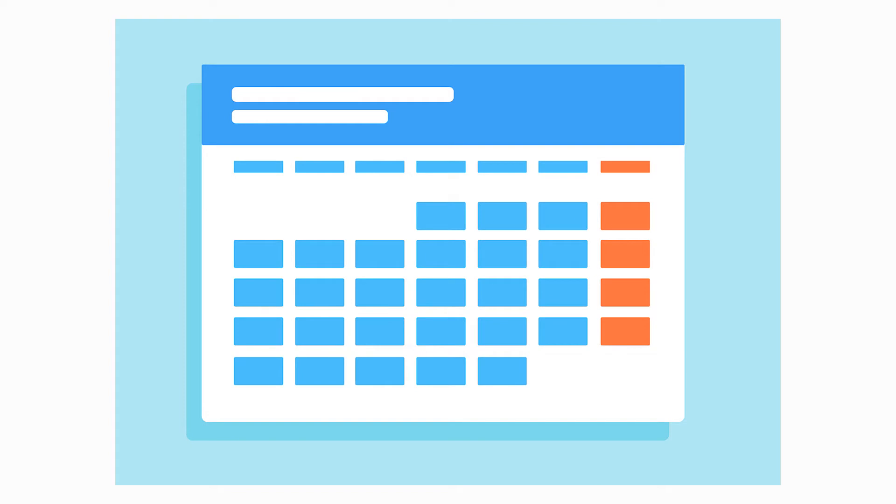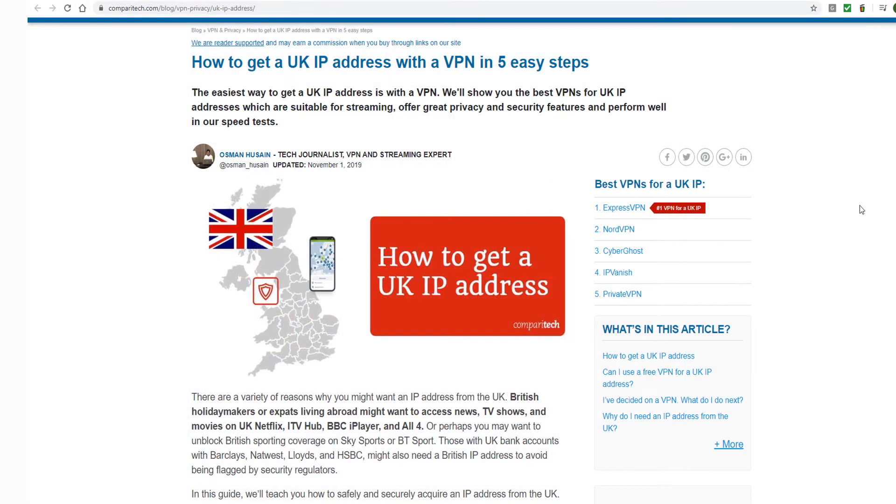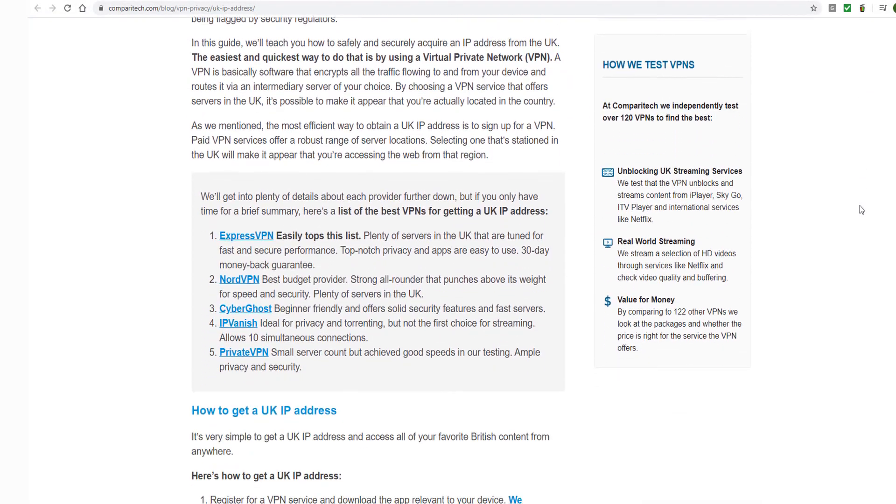So if you're going abroad for a month or less, you can get your UK IP address, then cancel once you're back for a full refund. For information on other VPNs that also work well, check out our article at Comparatech.com, which is linked in the description below.